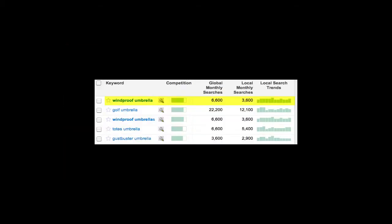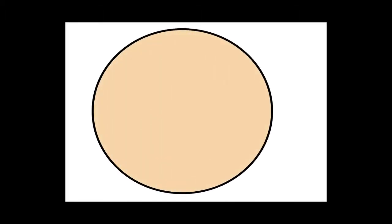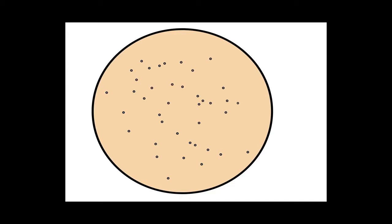Now let's say you go to the Google Keyword tool, you type in windproof umbrella, and you discover there are about 6,600 searches a month for that keyword. So let this big circle here represent all 6,600 searches in a given month for windproof umbrellas — spread across different types of searchers.